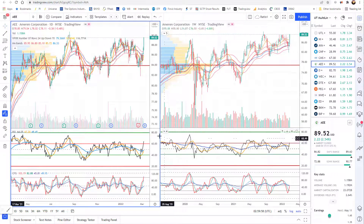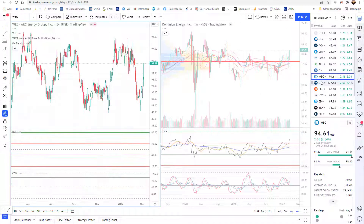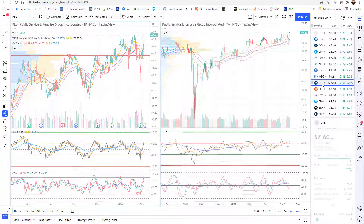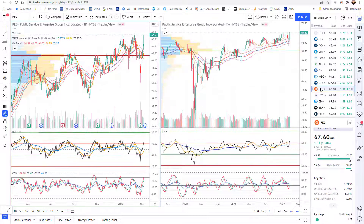AEE is right there — earnings passed, they were bad earnings, it shook them off, we're now back towards the high. You have things like Dominion just breaking out. WEC is not there yet — maybe not the strength. DTE broke out this week. And it's PEG, as I noted in my notes, that is about to break out on the daily with a nice strong weekly look that has plenty of room on both. Earnings are passed and they were a beat — we're about to go into the dividend.